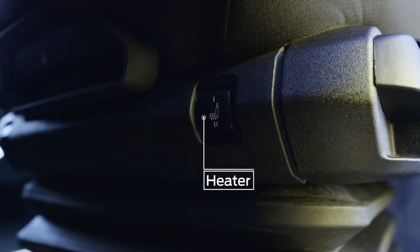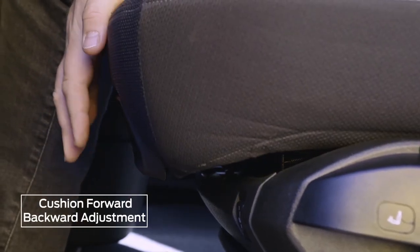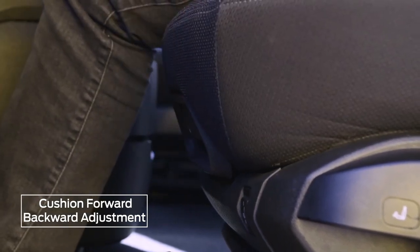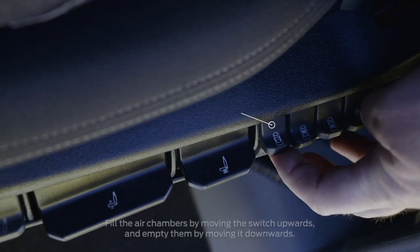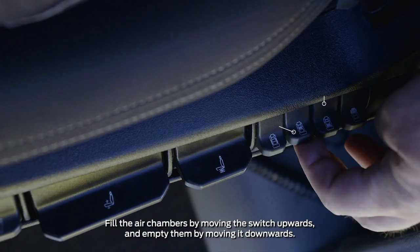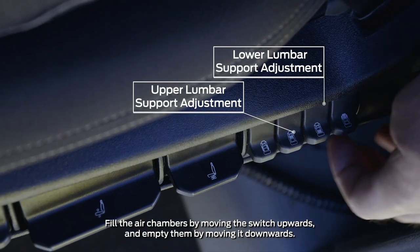Press the seat heater switch to heat the backrest and the seat in two stages. To adjust the seat forwards or backwards, lift the lever at the front of the seat upwards, then slide the seat to the desired position. The hug of the side pads can be adjusted by moving the switch upwards or downwards. Upper and lower lumbar support can also be adjusted by moving the switch upwards or downwards.